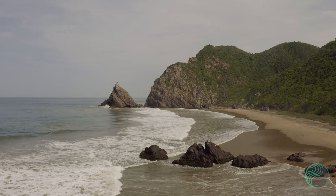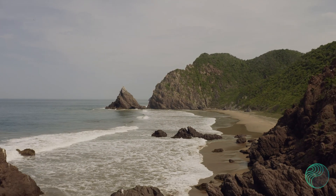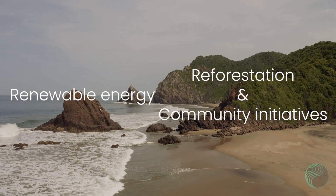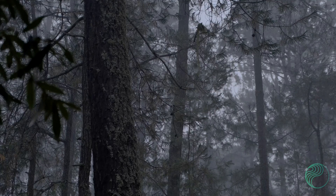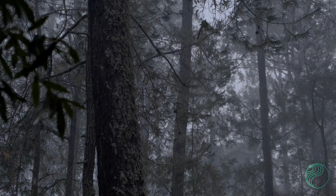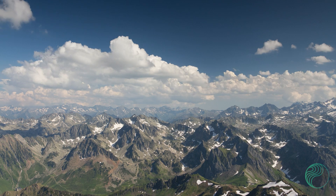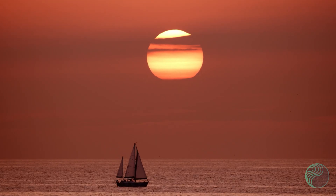We previously looked at several different approaches to carbon projects. Buyers may have preferences for specific project types or locations based on their sustainability priorities. For example, some buyers may focus on renewable energy projects, while others may be interested in reforestation or community-based initiatives. The geographic location of the project can also be a factor, as buyers may want to support projects in regions where they have a presence or where environmental challenges are particularly pressing. Buyers will typically assess the environmental impact of carbon credits by evaluating the emission reductions or removals achieved by the project, considering the number of carbon credits available for purchase, the longevity and permanence of the emission reductions, and the project's contribution to global climate goals.